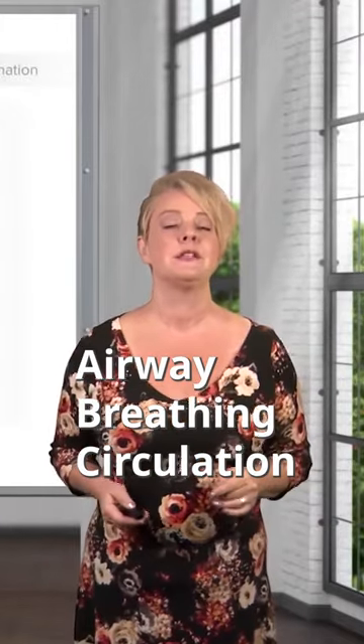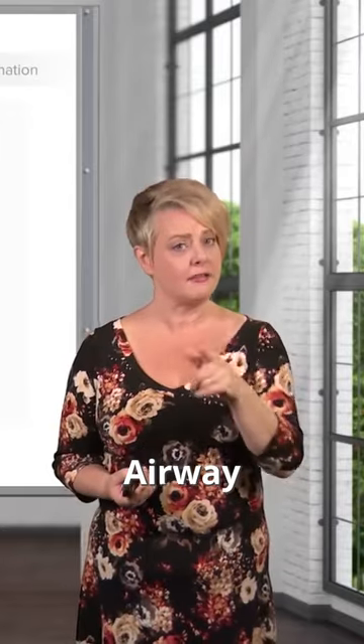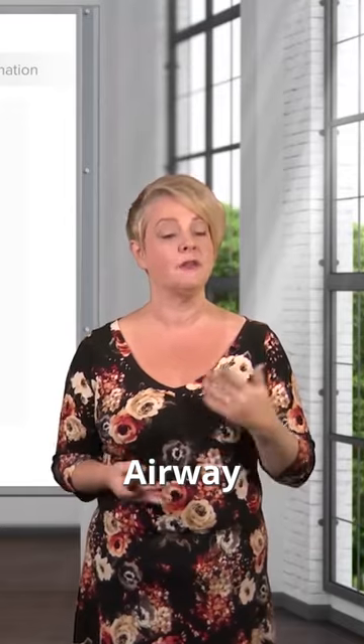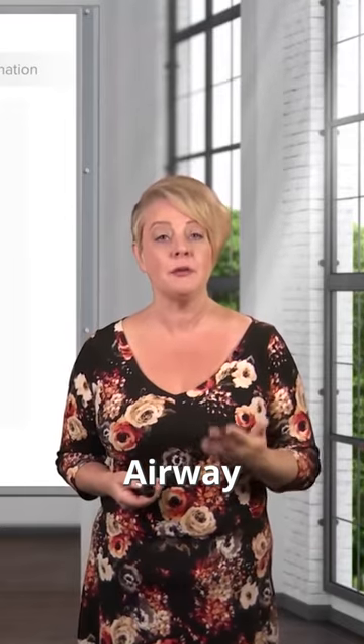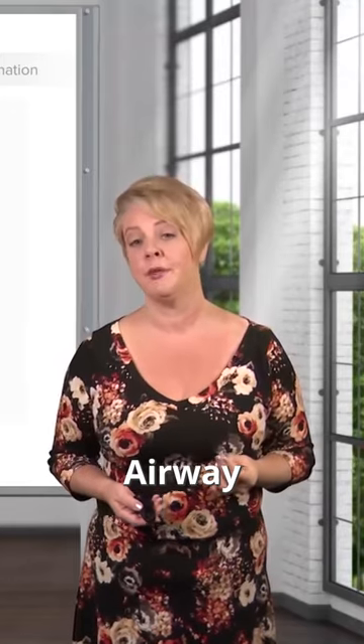We're going to start off with the goal of identifying and treating immediate life threats. ABC stands for airway, breathing, and circulation. When we think about the airway, clearly anybody who's talking — that's a good sign; they have a patent airway. But even for a patient who's able to speak and phonate normally, they could possibly have future airway obstruction, and we want to be prepared to deal with that.